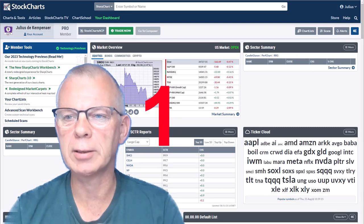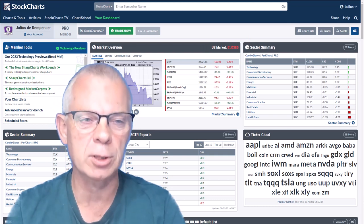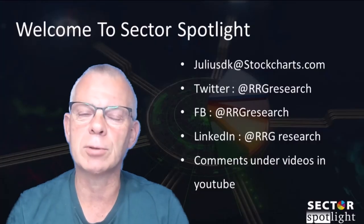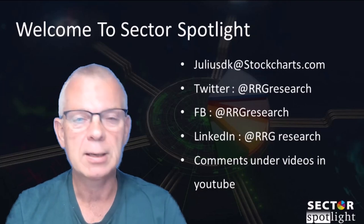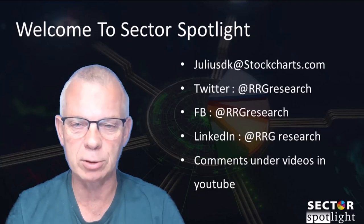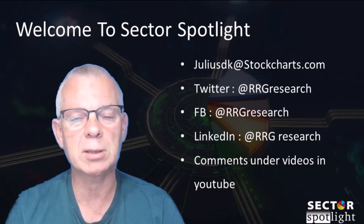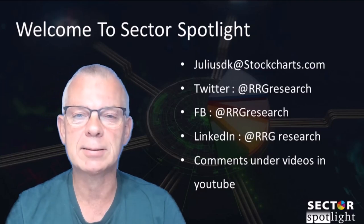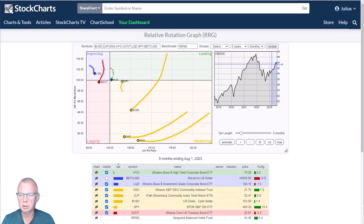Three, two, one — and that's it, the market is closed. This close on Thursday the 31st of August means we have now completed monthly bars for the month of August. Hello sector watchers, welcome to the show. This is the 191st episode of Sector Spotlight for Monday the 4th of September, Labor Day in the US. The month of August has completed, which means we can now review the completed monthly bars for August in combination with the longer-term relative rotation graphs.